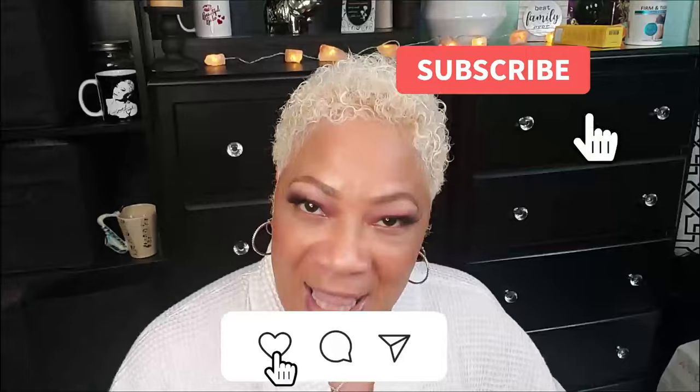And there it is, beautiful babes — your girl Sweet Angel bringing it to you right here on Beauty by Sweet Angel. Make sure you don't keep me a secret: like, comment, subscribe, hit the post notification bell, and share me with your world. I'll see you on the next video — bye!